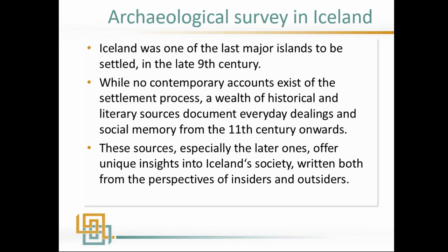Iceland was one of the last major areas to be settled in the late ninth century. Though contemporary accounts do not exist for the settlement process, we do have a wealth of very good documents starting in the 11th century, and clearly lots of communal memory about this event. From an early start, Icelanders began producing lots of texts about their nation, their identity, and their view of history.